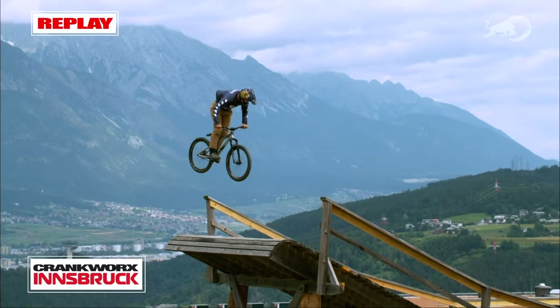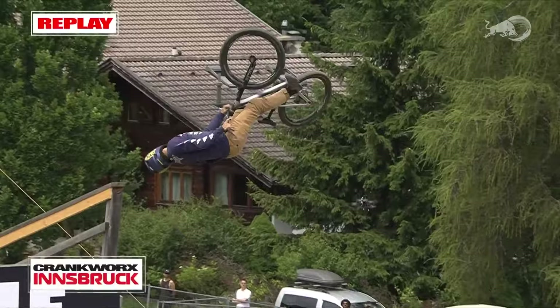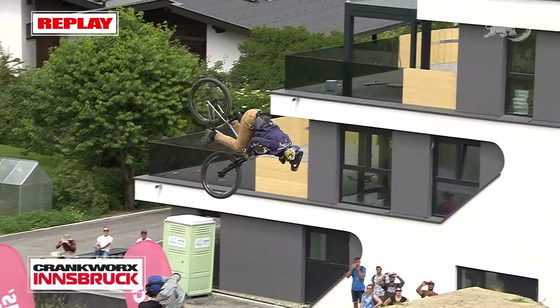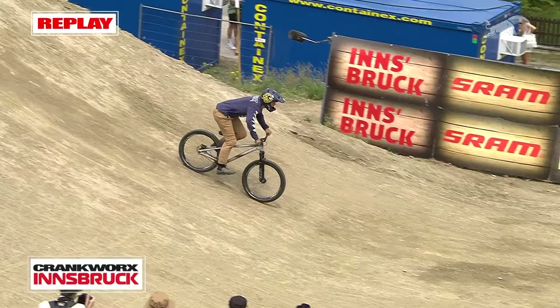He gets that 360 bar spin, that truck driver up into the whale tail, and then the cork seven coming out just winds it up. You see his eyes twisting all the way around, spots the landing, lets his body catch up to a perfect landing. And this backflip — such a slow, casual rotation, knowing exactly where he is the entire time coming into the landing. Couldn't have been done any better.